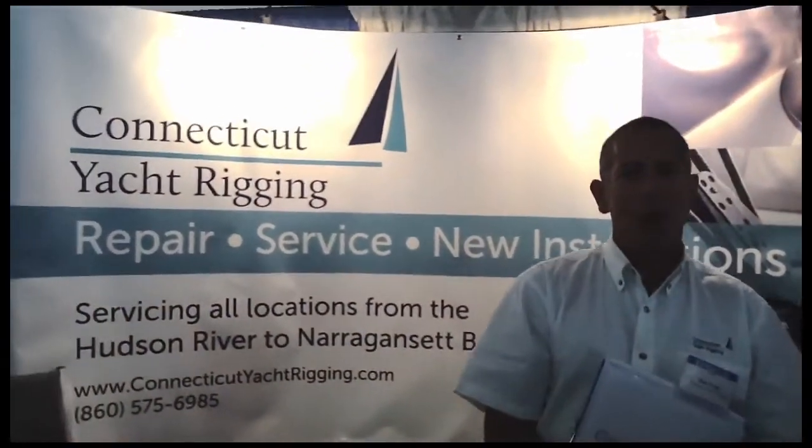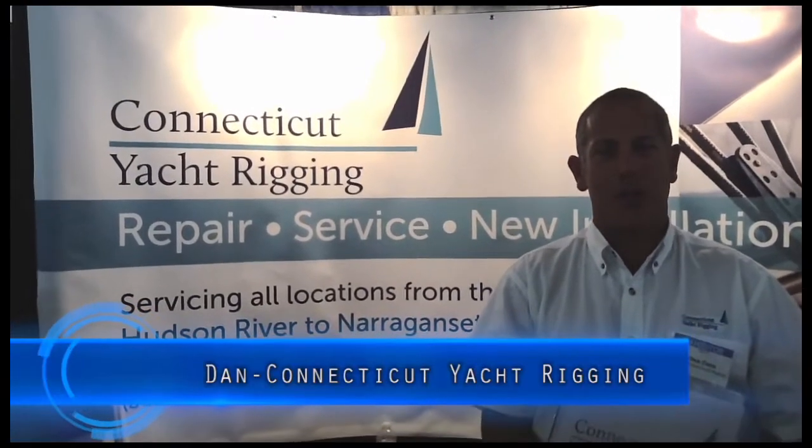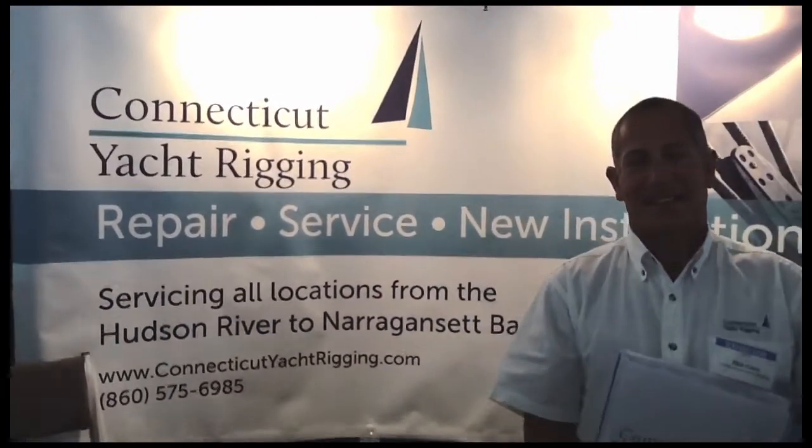I'm great, thank you for coming in today. I'm enjoying our 2013 Newport International Boat Show. This is fantastic. Now, we're indoors, so I want you to use your bar voice and tell me a little bit about Connecticut Yacht Rigging.